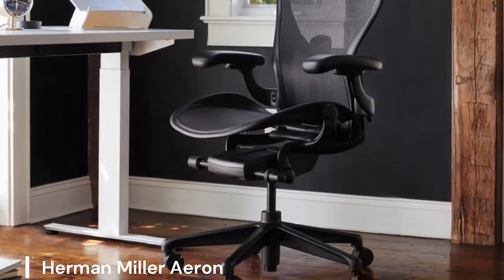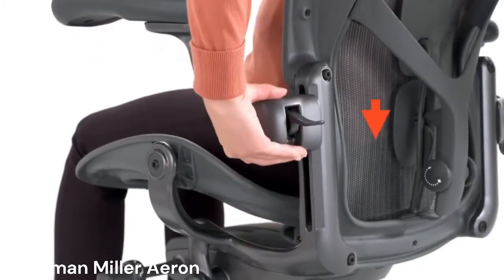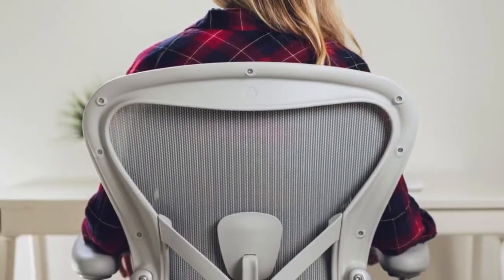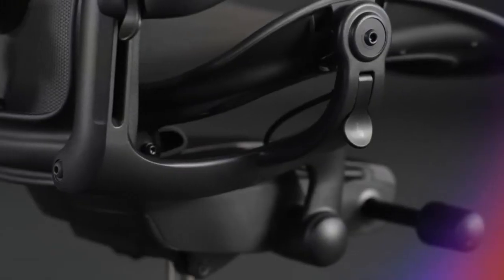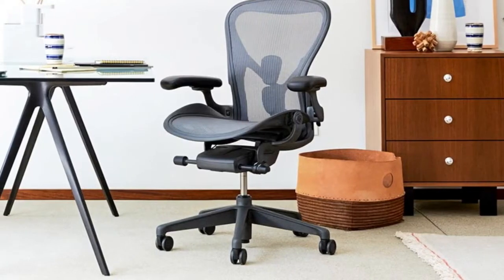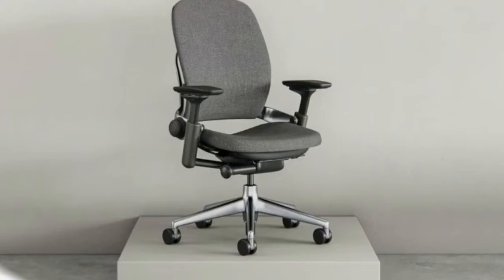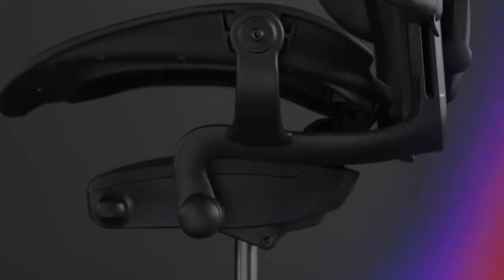Herman Miller Aeron. The Herman Miller Aeron Chair is a true legend in the world of office furniture, renowned for its exceptional ergonomic design and unparalleled comfort. Its signature aero weave suspension back and seat provide exceptional breathability and support, reducing pressure points and promoting healthy posture. The Aeron Chair is fully adjustable, allowing for a customized fit for any body type. While it comes with a hefty price tag, it is an investment in long-term comfort and productivity.